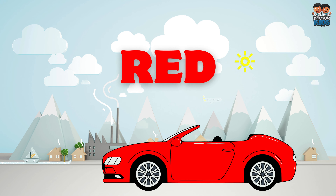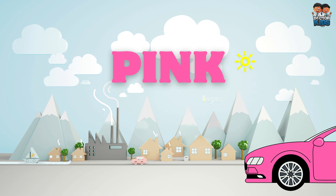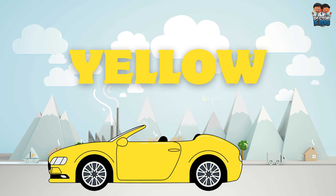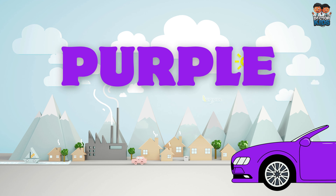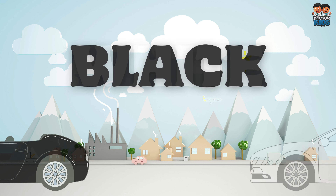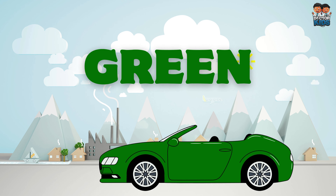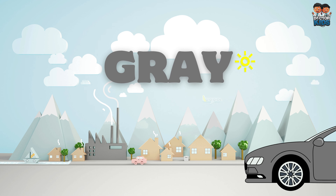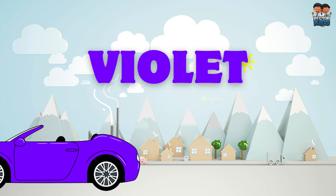Red, Blue, Pink, Yellow, Brown, Purple, Black, White, Green, Orange, Gray, Violet.